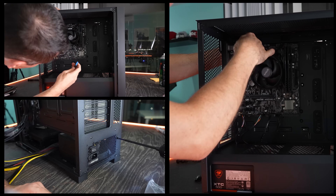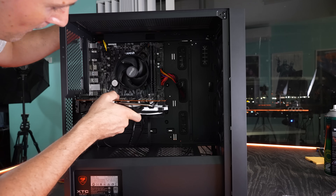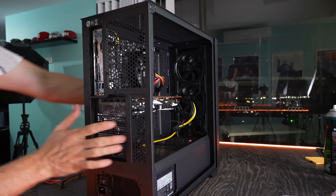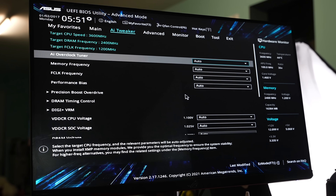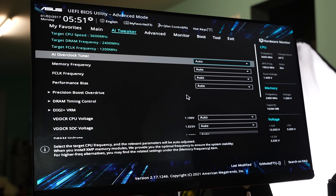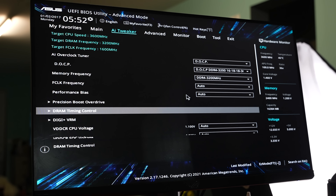This whole process should take you anywhere from 10 minutes to an hour — it's very quick. Once the PC is ready to go, switch on the power at the back, press the power button, and press Delete or F2 to get into the BIOS. One really important setting is to enable XMP profiles for your memory to get smooth FPS. Lock that in, save and exit, then boot from your USB Windows installer and install Windows.